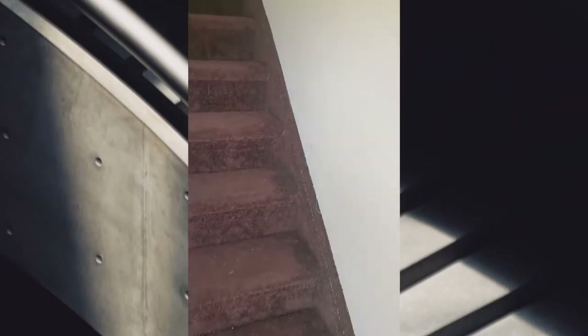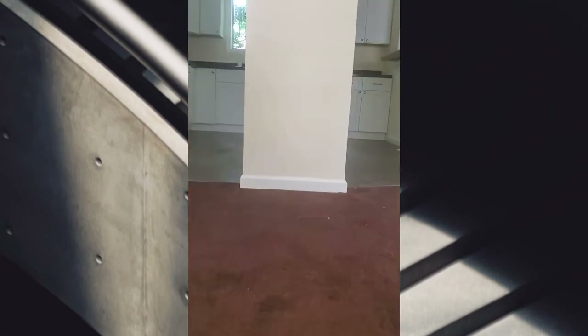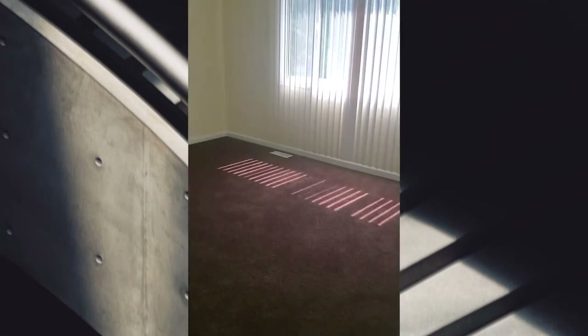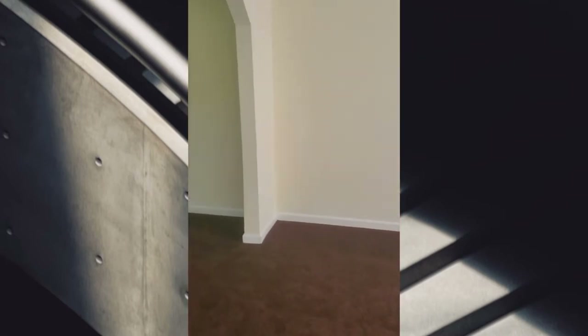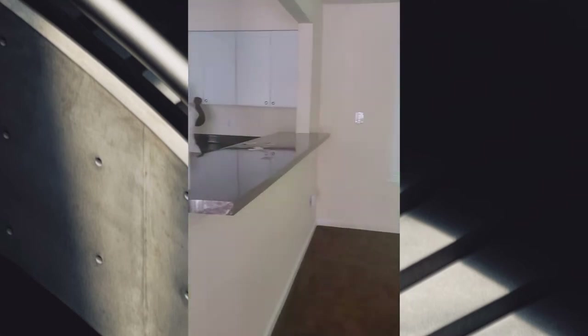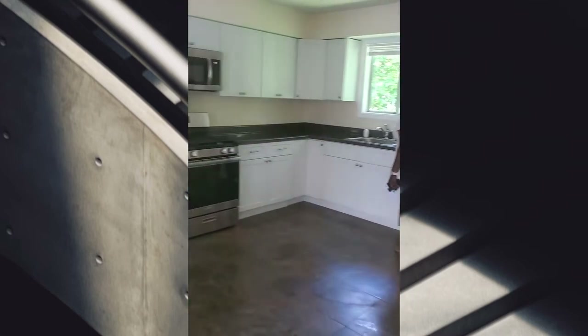You go up the steps to the upper level, and there are the steps and front door. I'm guessing this is the living room, the dining room, and the kitchen.